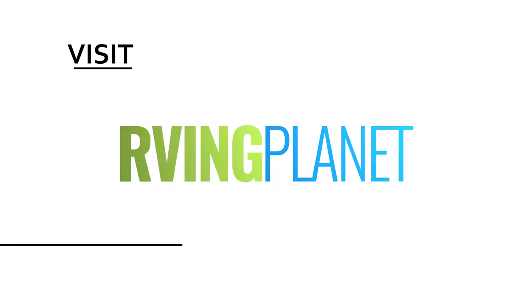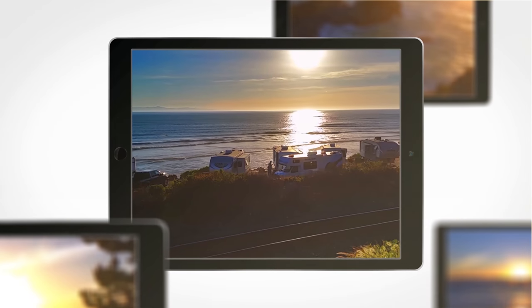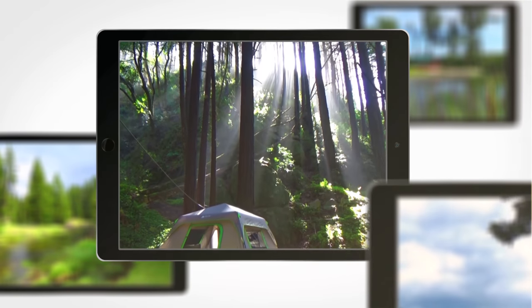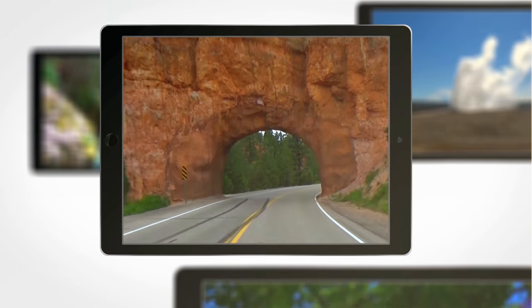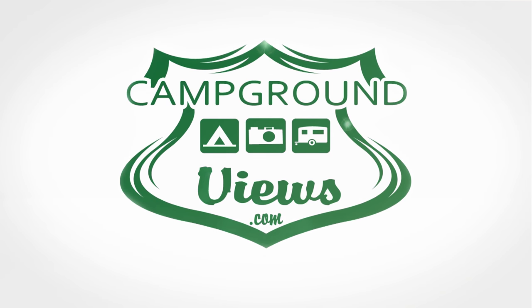I like it — the full package, for sure. If you guys want to check out the 1492 Columbus by Forest River, you can head on over to rvingplanet.com. Thanks, Colin. You bet, appreciate it.